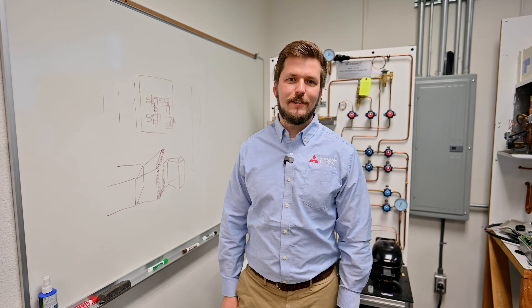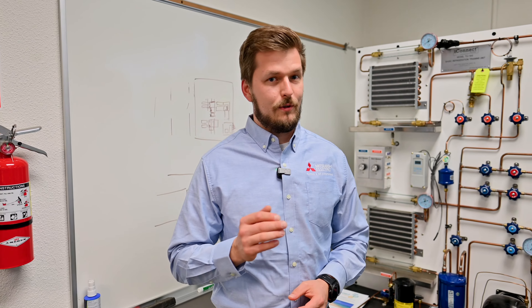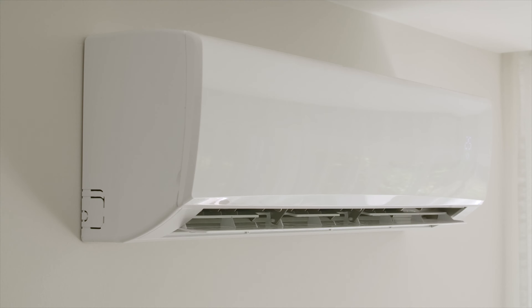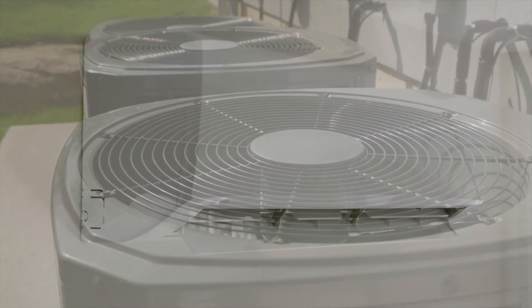Hi guys, my name is Stan and today we're going to talk about air conditioners. The topic of our today's conversation is going to be a little bit stinky. We're going to talk about different smells which they can emit, why it happens, and how we can help to stop it.